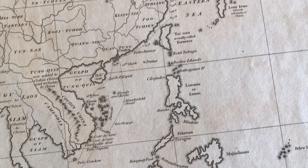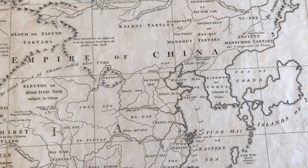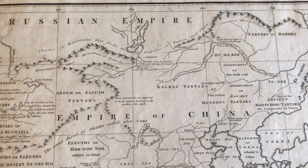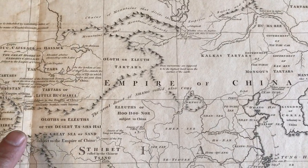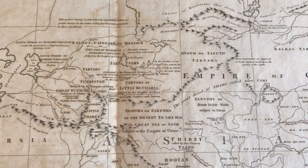The interior has numerous annotations about the various tribal and ethnic types of peoples living, for instance, in Tartary or Little Bukharia, Little Tibet, Great Bukharia, Turkestan, and so on.